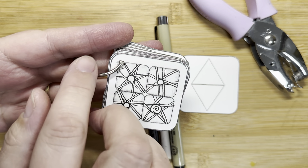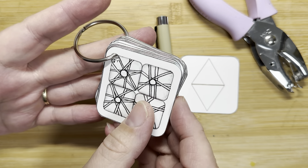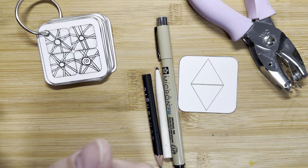I'm going to tie some yarn on here, maybe some beads and a charm just to make it kind of cutesy. And that will go in my little tote bag.